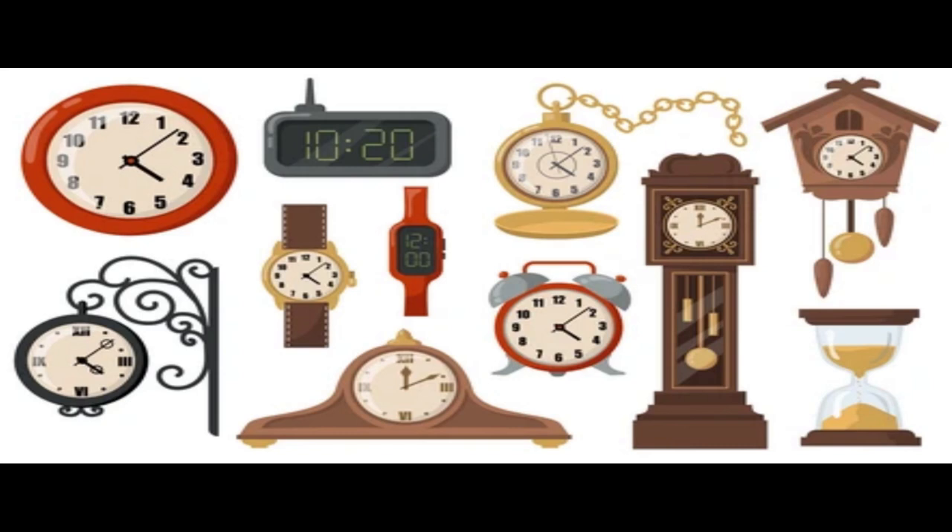Now let's see the timeline for the evolution of timekeeping. The first mechanical clocks were invented in Europe around the start of the 14th century and were the standard timekeeping device until the pendulum clock was invented in 1656. There were many components that came together over time to give us the modern-day timekeeping pieces of today.